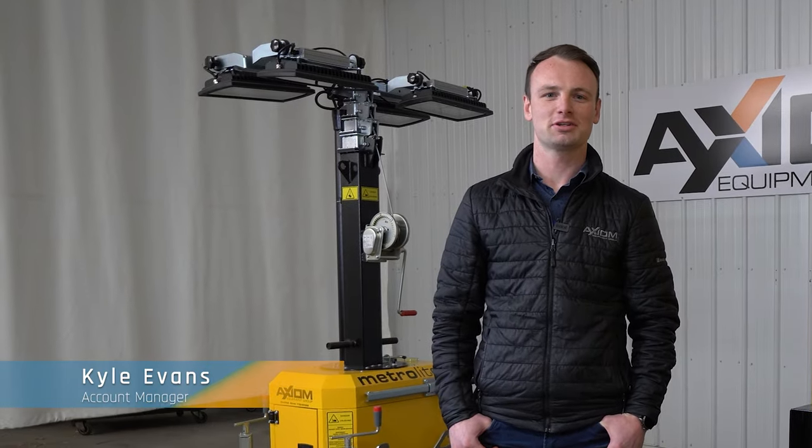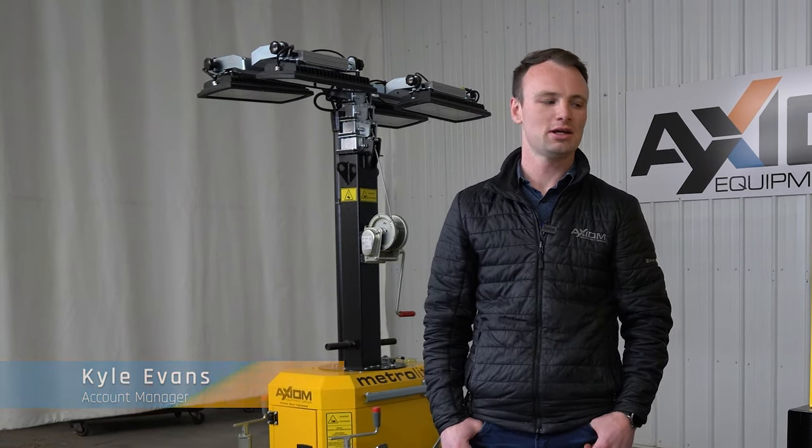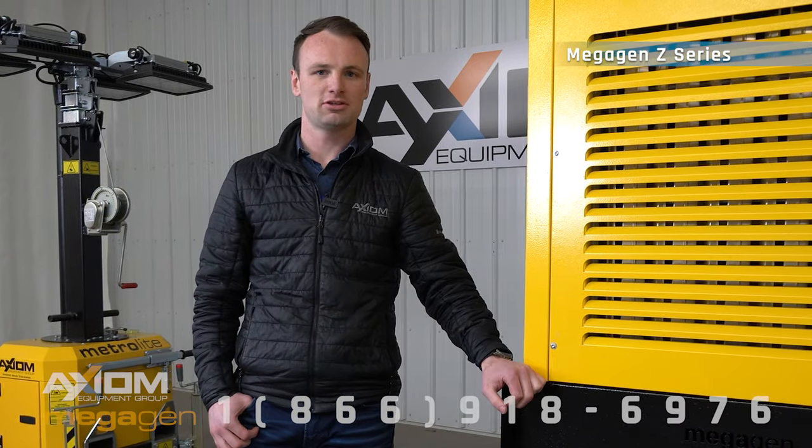Hello, Kyle with Axiom Equipment. I'm an account manager for Axiom in Eastern Canada, mainly Ontario and Quebec. I'm here with you today to talk about the Z-series generator.